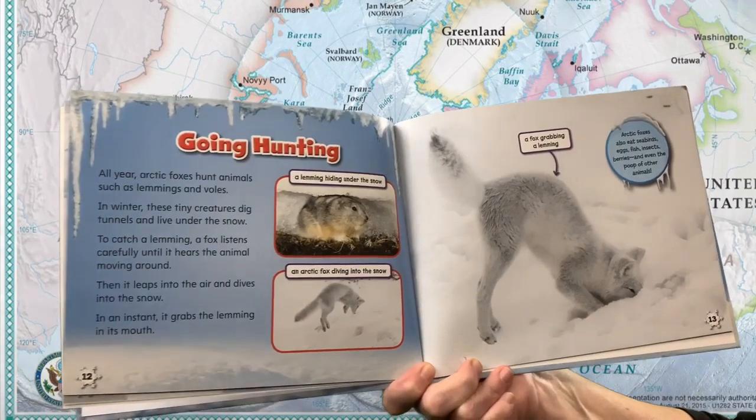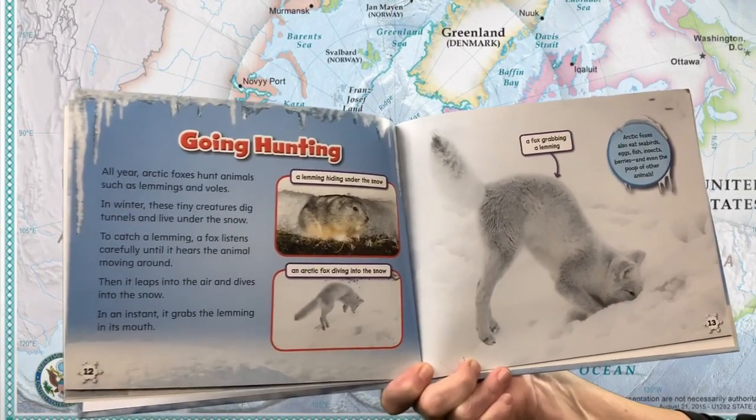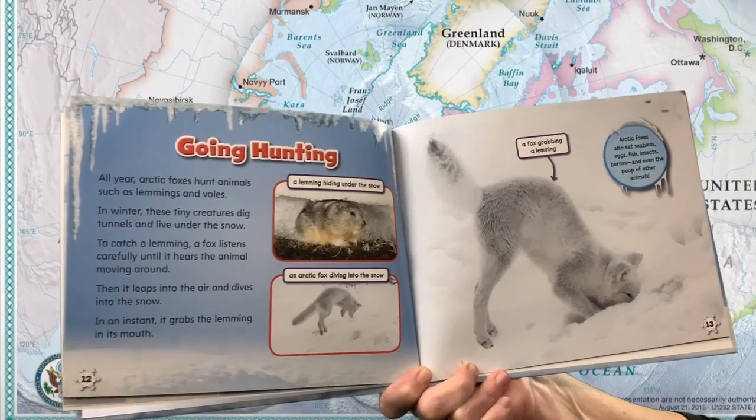Arctic foxes also eat seabirds, eggs, fish, insects, berries, and even the poop of other animals.